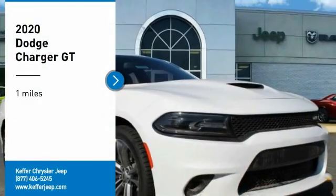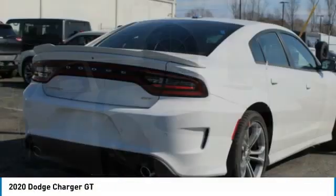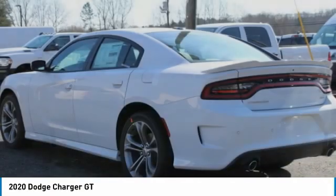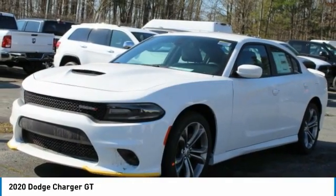We are pleased to show you the 2020 Charger. It injects some versatility, comfort, and sophistication into your muscle. The Charger is a powerful sedan that excites at every turn. Peace of mind comes standard with Charger's five-star government front and side impact crash test rating.